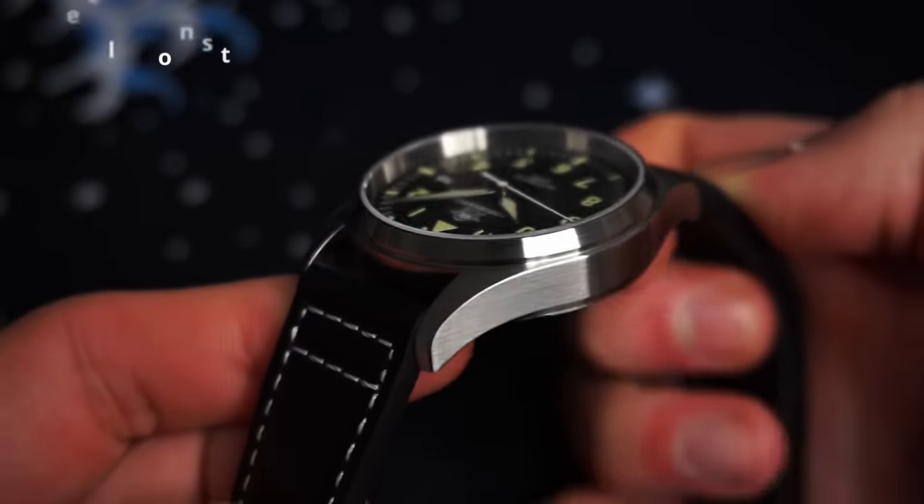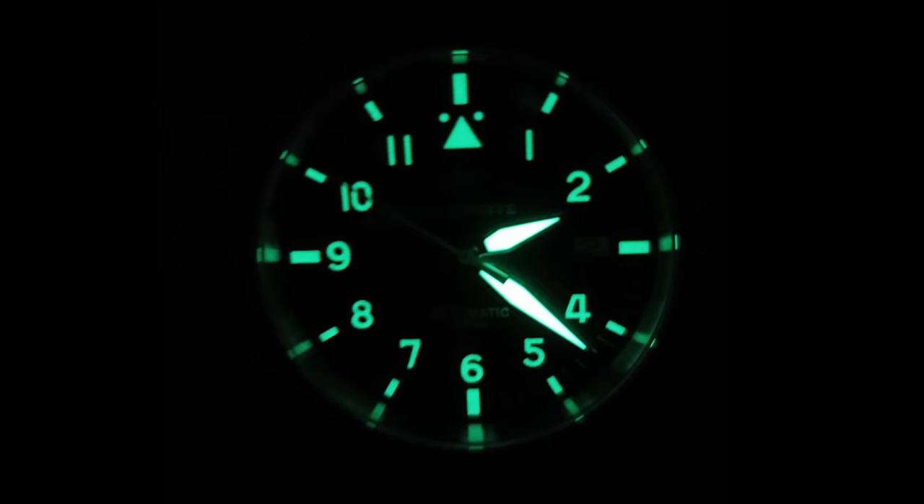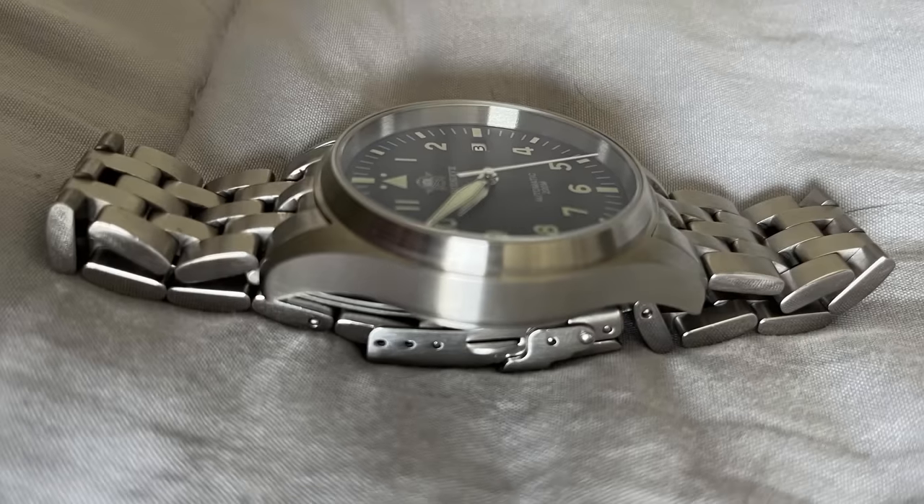But then, when you also consider the stainless steel case, which actually has okay finishing, the loom on this watch that's surprisingly good, and the solid link bracelet, it's hard not to call this one of the best value watches on the entire planet.